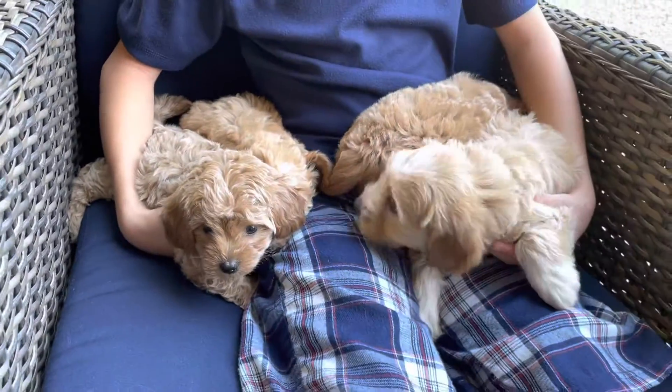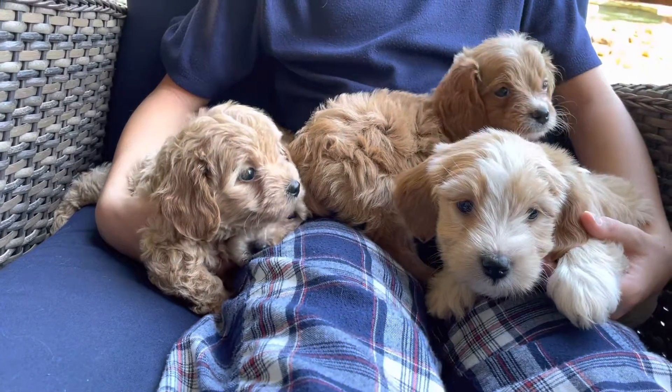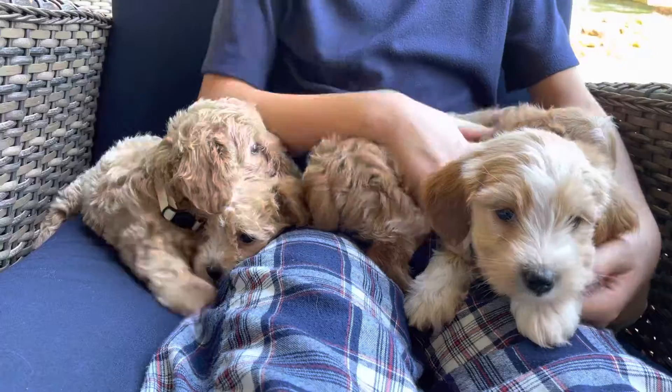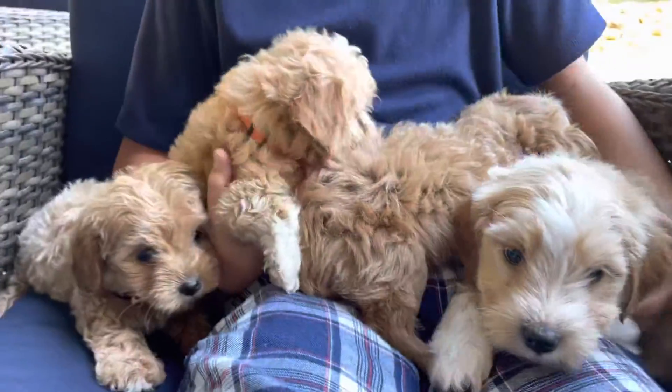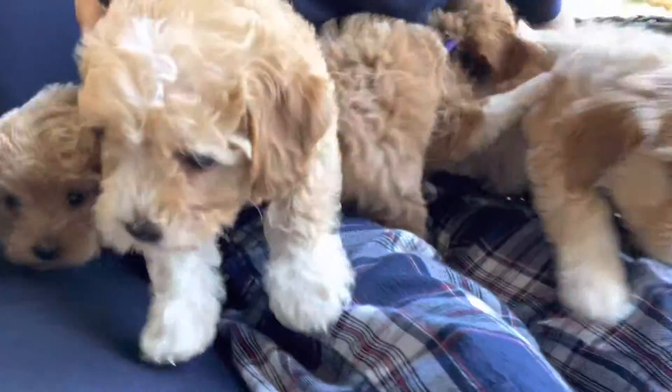Thought it'd be easier just to show them to you all in Haven's lap. Show the orange collar a little more. Orange and green — I don't think they have names yet. They're going to the same home now.